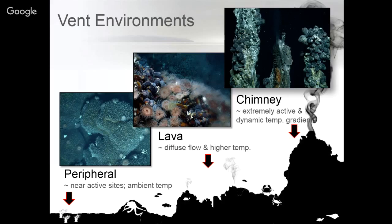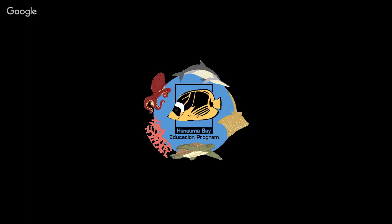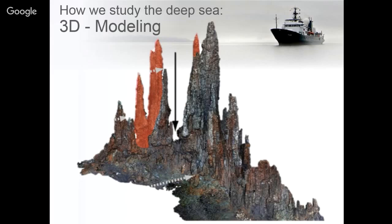We look at these areas using multi-beam mapping, and the maps show vent fields where you can see chimneys clustered together. We also use photomosaicing to look at not only what is present on these chimney systems but how they change over time — annotating and looking at changes through images. We also do quite a bit of 3D modeling. A cruise in March this year went to the Lau Basin and produced some of the most high-resolution 3D models of vent systems ever created. The PI Tom Kwasnicka from GEOMAR is working on making virtual reality walkthroughs of these entire vent fields available to the public.